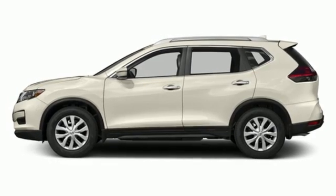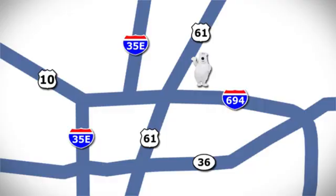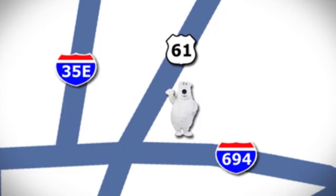Experience it for yourself today. We're conveniently located at 3400 Highway 61 North in White Bear Lake, Minnesota.